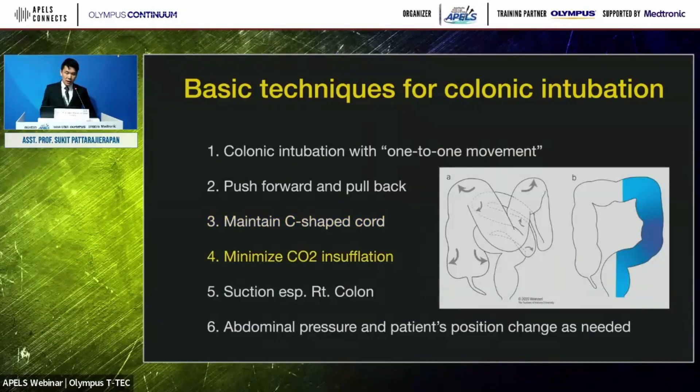If you put too much gas inside the patient's colon, it will cause colonic elongation and many sharp angulations, making the procedure more and more difficult. The water immersion technique — where you put water inside the patient's colon instead of gas — makes the procedure easier. The colon becomes shorter and the angulations are less severe. The water immersion technique is now popular, especially for difficult colonoscopy.